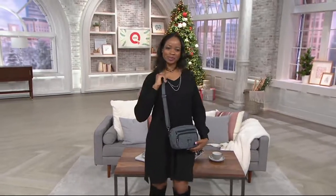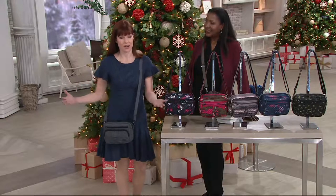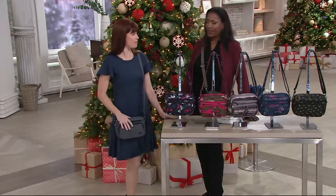It has one of LUG's longest straps, so you can wear it under your jacket in cold weather. The hands-free around-the-waist option is great when you're running errands. Going into the new year, it's a wonderful bag for vacations — you can throw it in your bag and be ready to go.